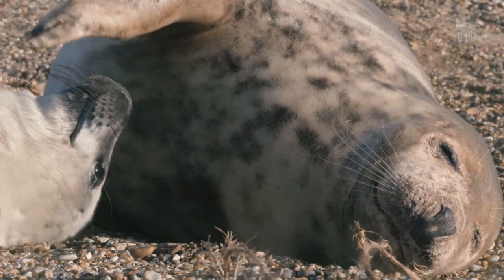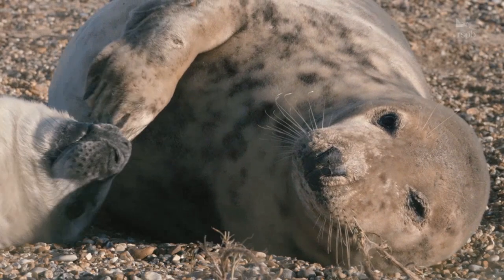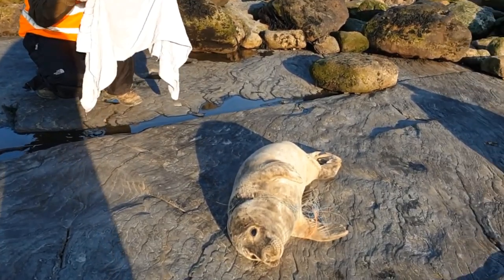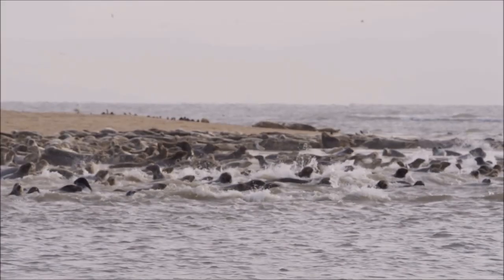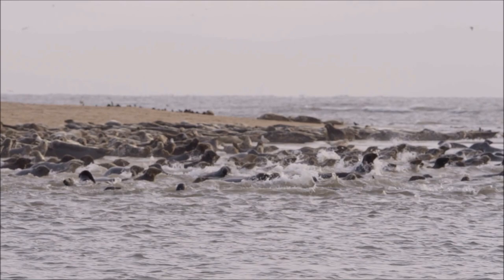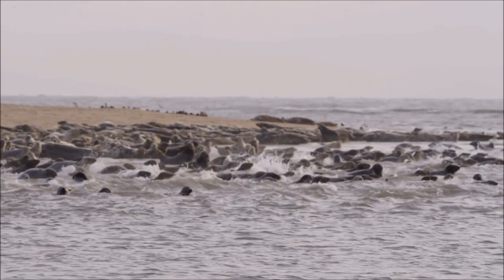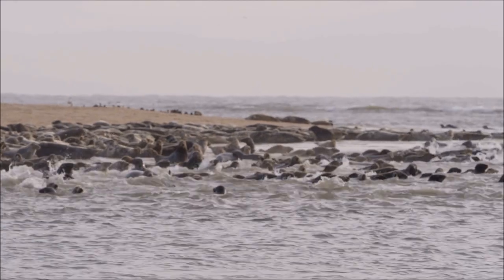Scotland is important for grey seals as we hold 90% of the UK's population. However, they do face threats such as entanglement and ingestion of plastic pollution, overfishing, and disturbance from both people and dogs, which can even result in the mother abandoning their pups. Please give the wildlife the space it needs.